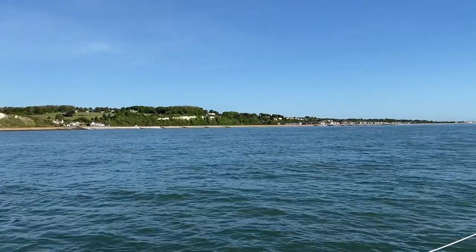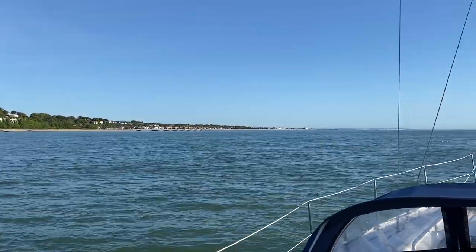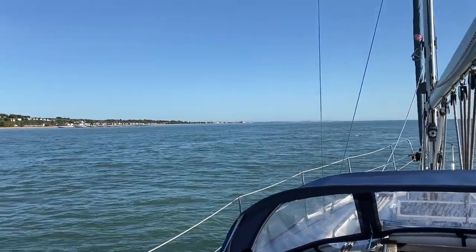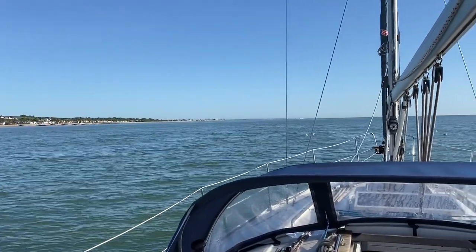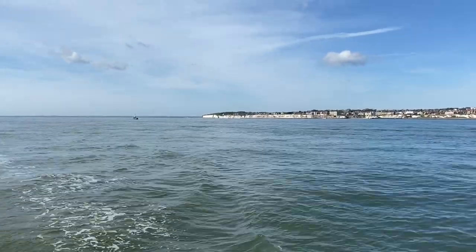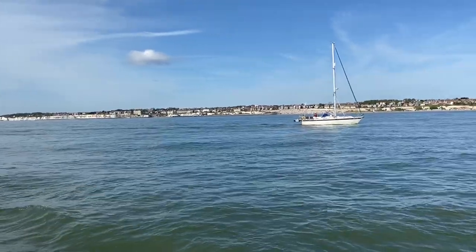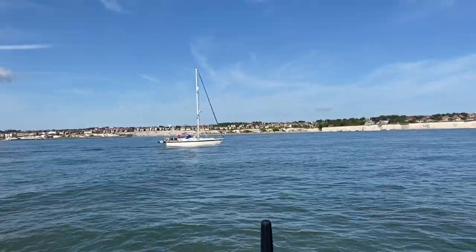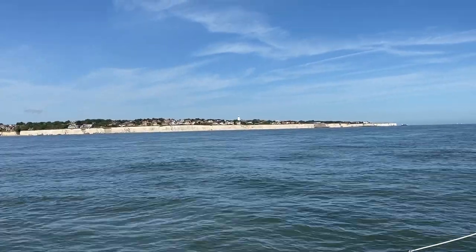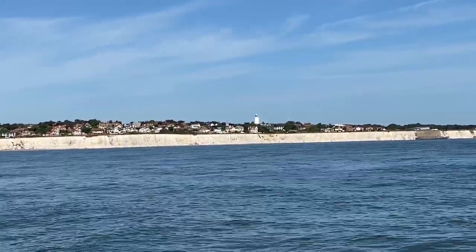Just about to pass Deal now. There's Deal with its little pier, and in the distance the land curves around to the starboard — to the right — and the white area there is the port of Ramsgate. We'll be passing that heading more or less north into the Thames estuary. We've passed Ramsgate, which is just at the end of that chalk cliff, and we have passed Broadstairs. And just on the port beam now is North Foreland.